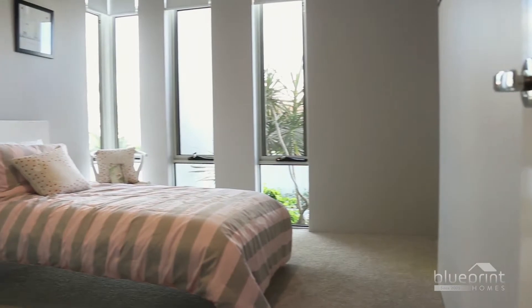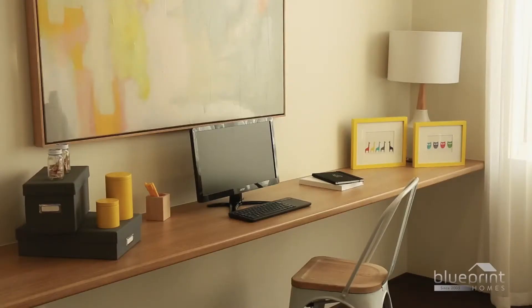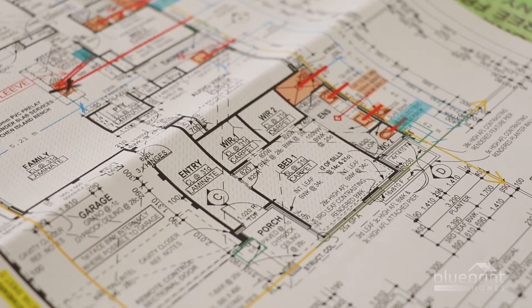At Blueprint Homes, we understand that the construction process doesn't finish when you pick up your keys. Should you eventually decide to renovate or add on to your house, we can provide complete information about the original build and point you in the right direction for advice.